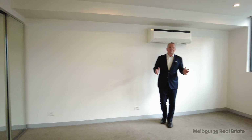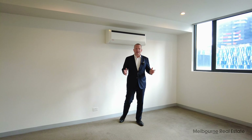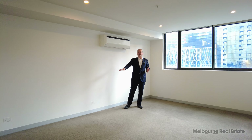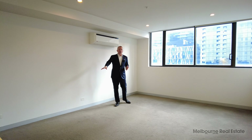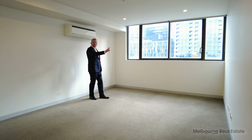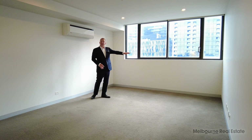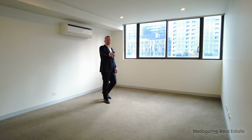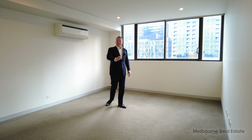If you have a look at the studio space, it's actually quite substantial compared to most studios in Melbourne. There's ample space for a queen-size bed in this area here. You've got a spot that's perfectly suited to your couch and TV, and then you can quite easily put a study nook in this corner and perhaps even a little dining room table just in front of you there.